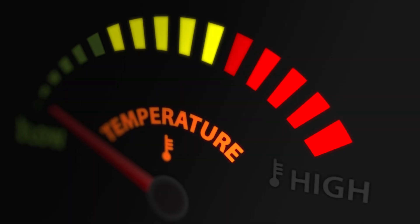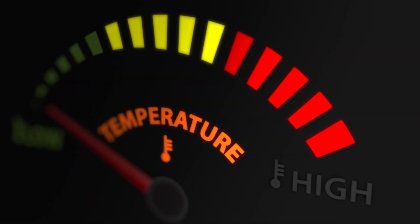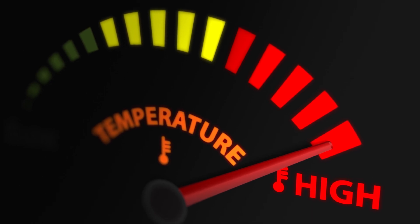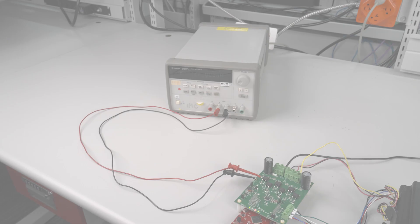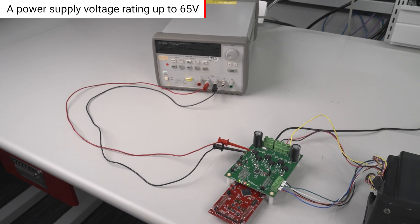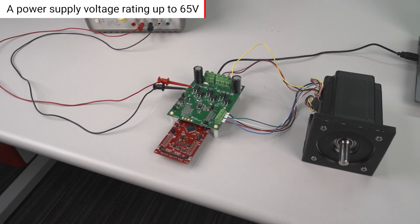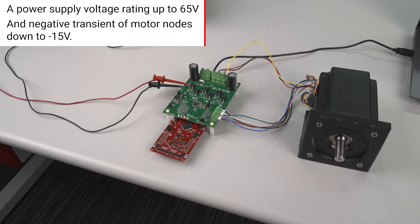The DRV-3233-Q1 provides high temperature support up to a junction temperature of 175 degrees Celsius, the highest temperature specification for automotive grade zero. The device is suitable for automotive system design, with a power supply voltage rating up to 65 volts and negative transient of motor nodes down to negative 15 volts.